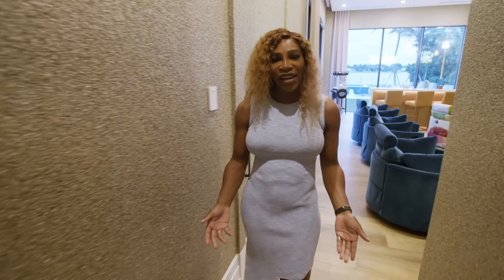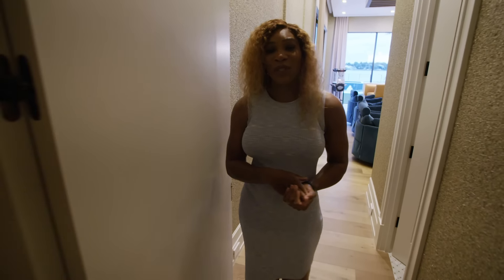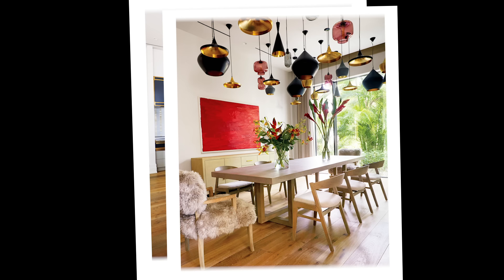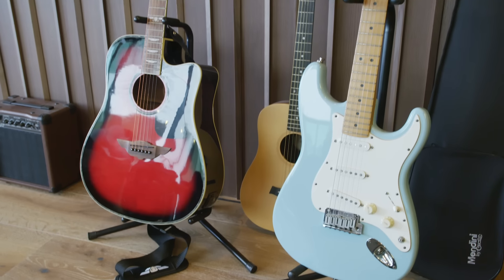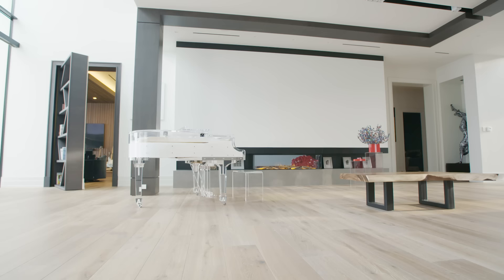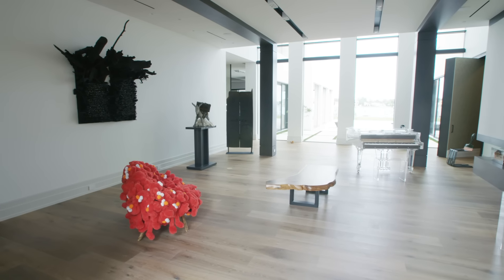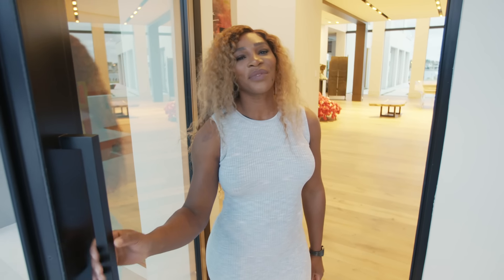My kitchen's super busy right now — you guys came when my daughter's playing. You can see pictures of my kitchen in Architectural Digest magazine. I love this space, I love living here. Grab the magazine to see all the rest of it. Thank you for visiting — I hope you enjoyed the home. See you later.